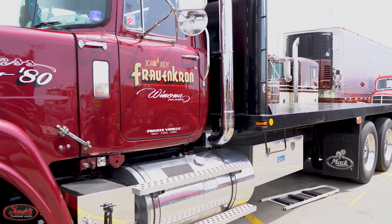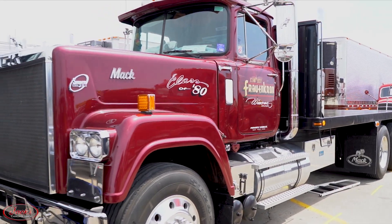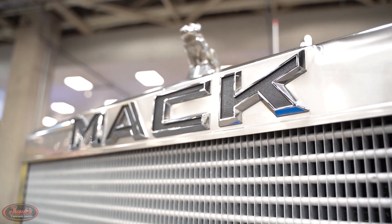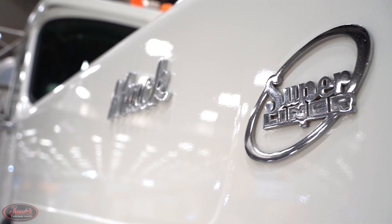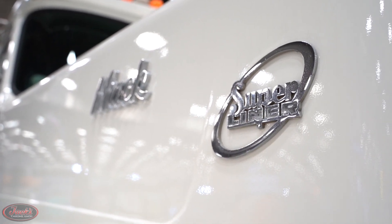Hey guys, it's Maddie, and today we have lucky episode number 13 of 10 Things You Didn't Know About. Make way for another Mack attack, y'all. Buckle up, because today we are bringing you 10 things you didn't know about the superb Superliner.